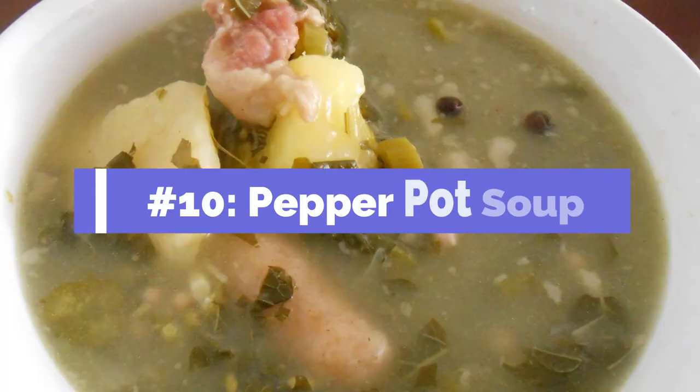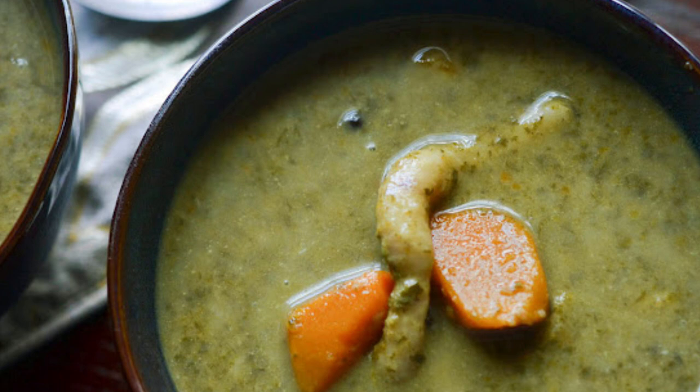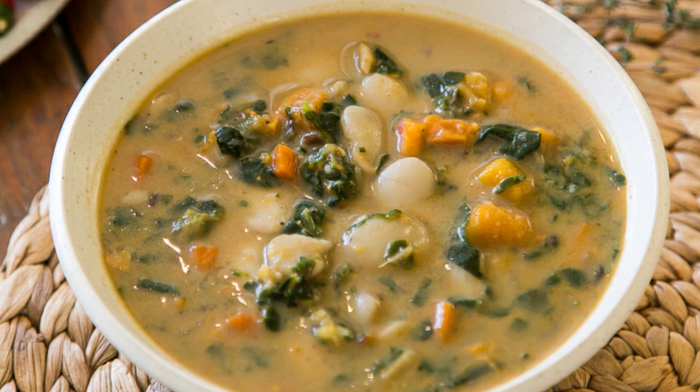And finally, number ten: pepper pot soup. Jamaica has a few soups, but the one you definitely should try is the pepper pot soup. This soup has Creole influences and is made of callaloo, which is boiled and blended into a puree before being boiled with okra, yams, and even meats like beef. There are a few different ways to enjoy it — some places add coconut milk, some restaurants add dumplings or avocados. In any case, it is truly one of the most unique soups you'll find on the island.